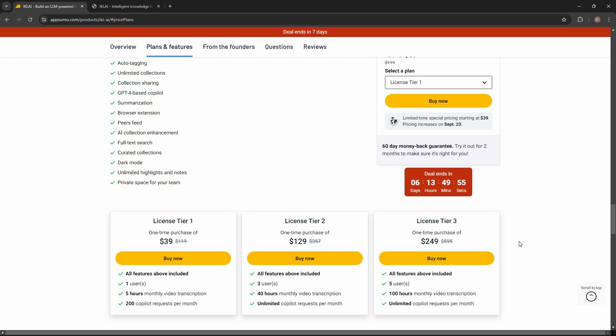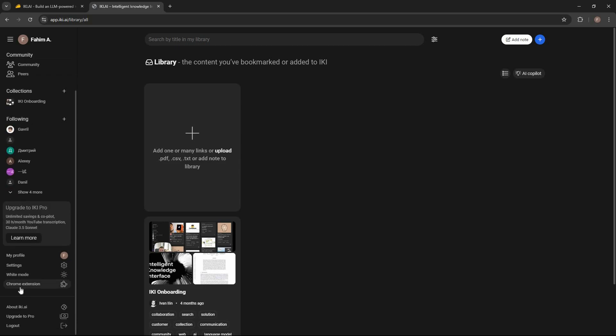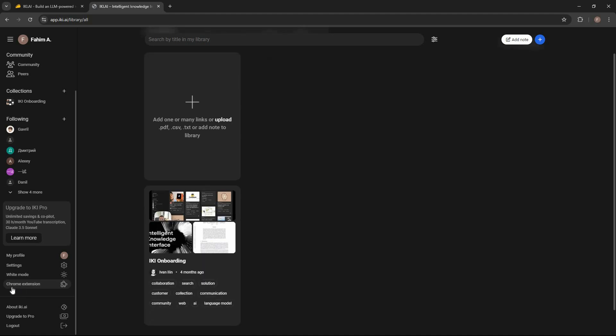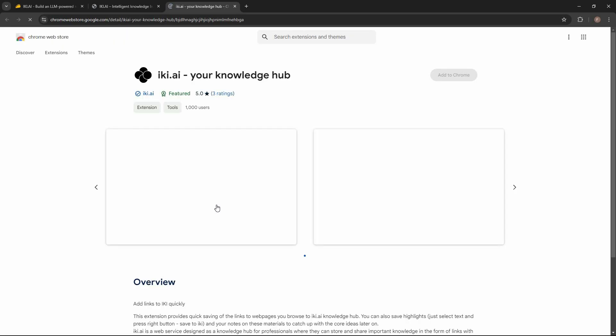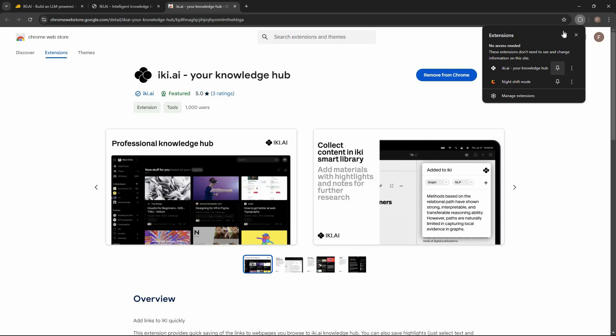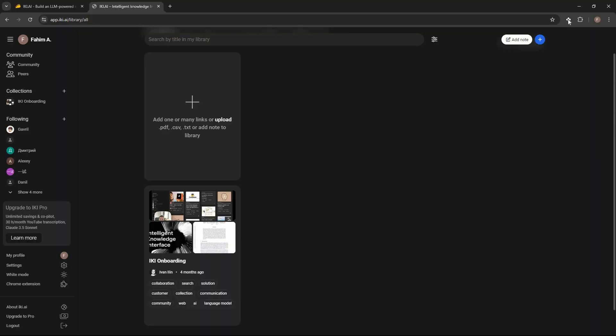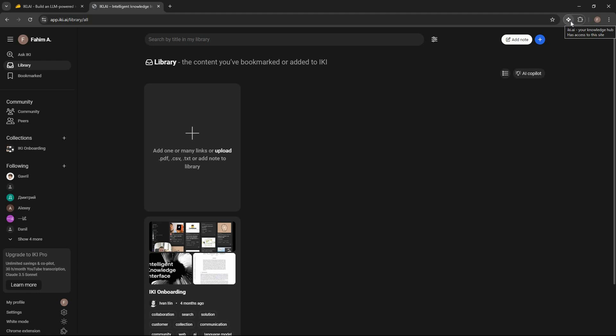Let me show you how eKey.ai works. Once you log in you get a dashboard like this one. The first thing to do is install their Chrome extension, which you can find on the left sidebar. Click on the extension, add it to Chrome, then pin it. Once pinned, it will automatically log you in.